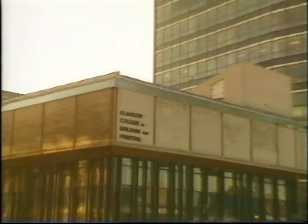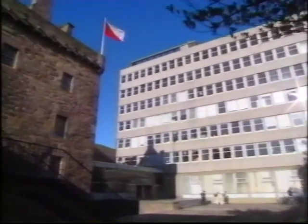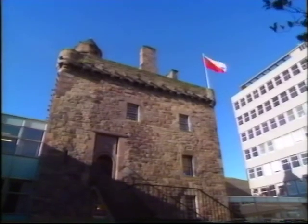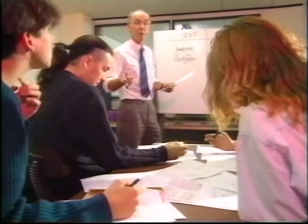Scotland is fortunate in having two excellent centres of further education that cater for printing and the graphic arts: Glasgow College of Building and Printing, and Napier Polytechnic of Edinburgh. The courses may vary, but the opportunities remain consistent — challenging, satisfying, rewarding, and secure careers for young people in Scotland with ample opportunity to progress to management.